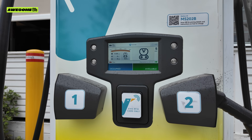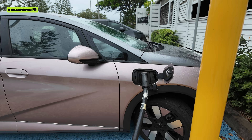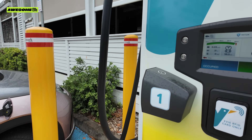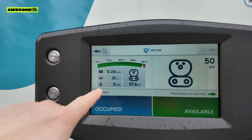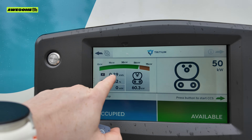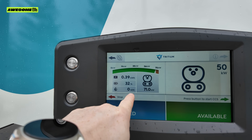I can hear it booting up now — it was successful and this is the info you'll get on screen. The charger not only knows how much kilowatts it's putting into the battery, but it's also got the percentage of my car and how long it's been charging for.